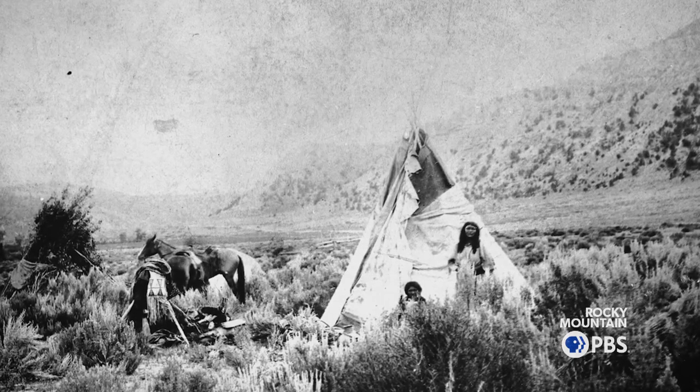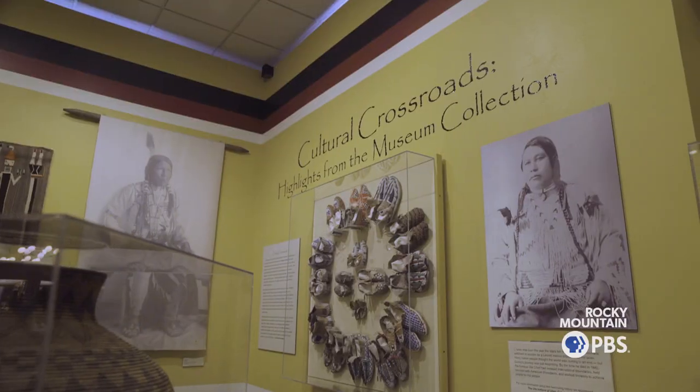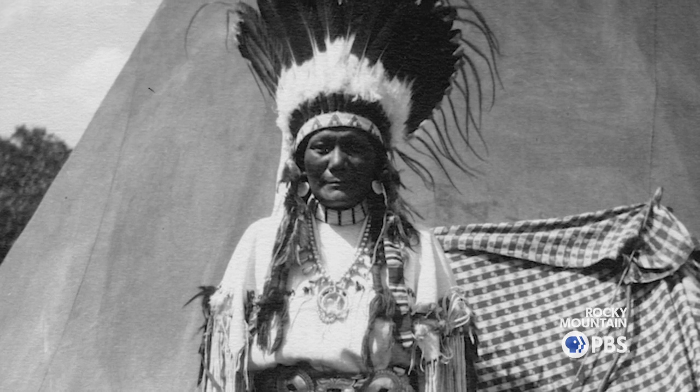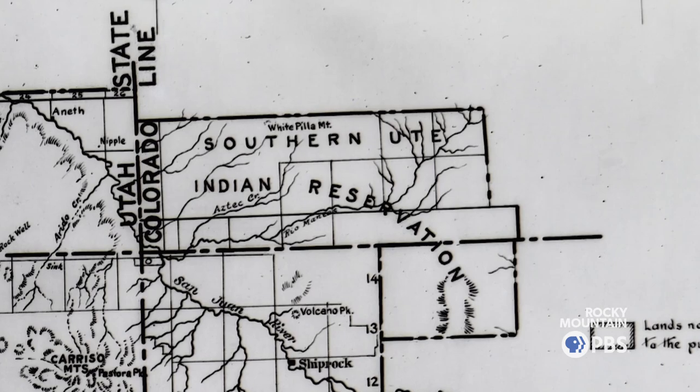We have to remember that there have always been people here. We often think of Colorado Springs and the Pikes Peak region as a cultural crossroads, and that recognizes the fact that people have lived in the shadow of Pikes Peak for eons, including the Kiowa, the Comanche, the Arapaho, the Cheyenne, the Apache, the Ute, Mountain Ute, and the Southern Ute.